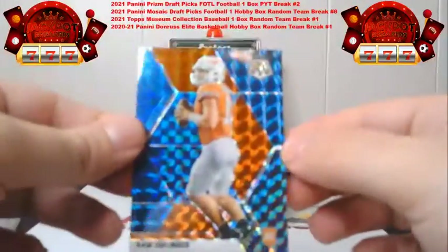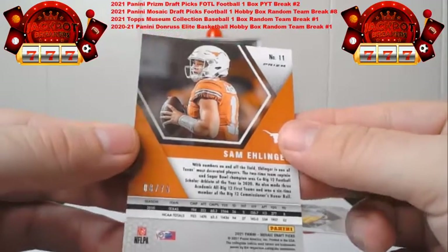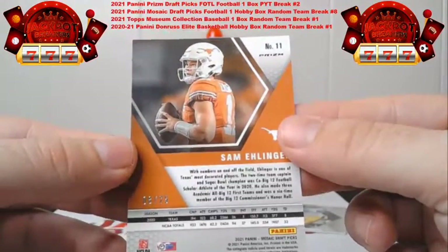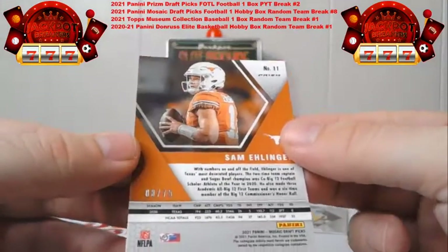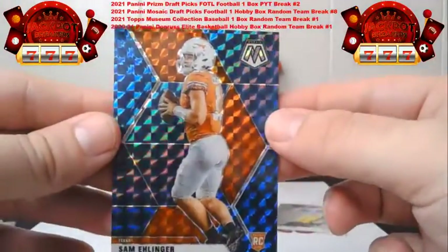Then we've got the blue Sam Ehlinger — this is going to go to the Colts. This is out of 75 — this is 8 out of 75 on the Ehlinger.